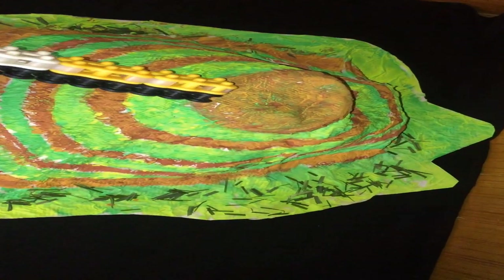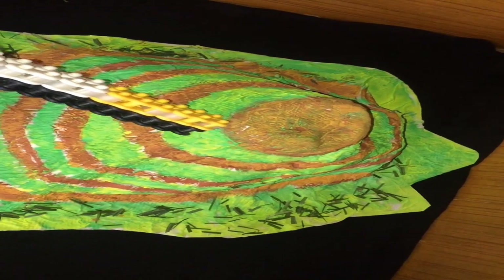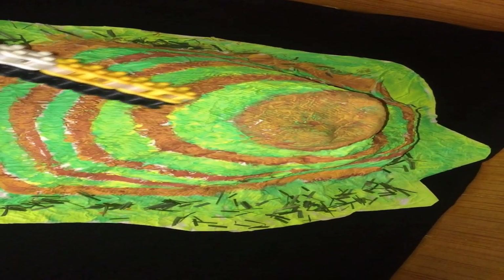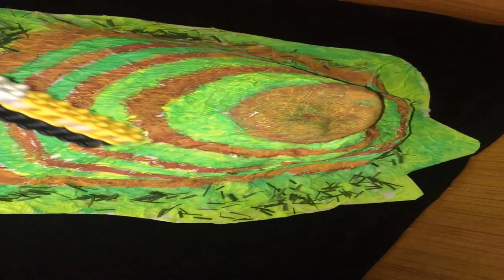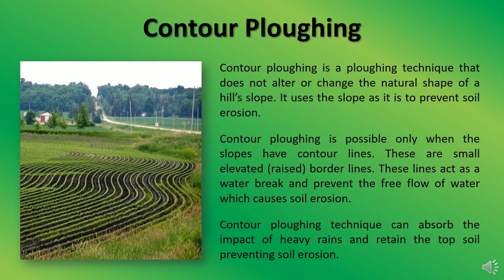Contour plowing is the farming practice of plowing across a slope, following its elevation contour lines — that is, it follows the natural shape of the slope without altering it. Contour plowing is a plowing technique that does not alter or change the natural shape of a hill slope. It uses the slope as it is to prevent soil erosion.